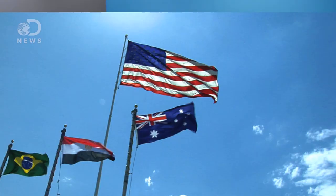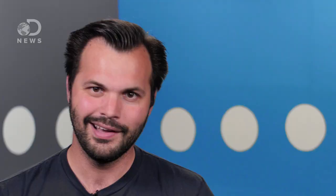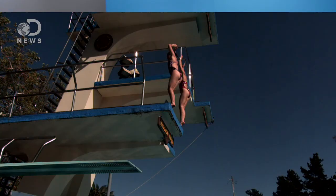Greetings Mathletes, Trace here for DNews. The summer games are upon us. The best the world has to offer have gathered to play just about every sport under the sun. And while each sport has its own unique appeal, from a physics perspective, there may be none more interesting than diving. Divers are spinning and flipping and twisting water ninjas that have bent the laws of physics to their whim with nary a splash. How do they do it?